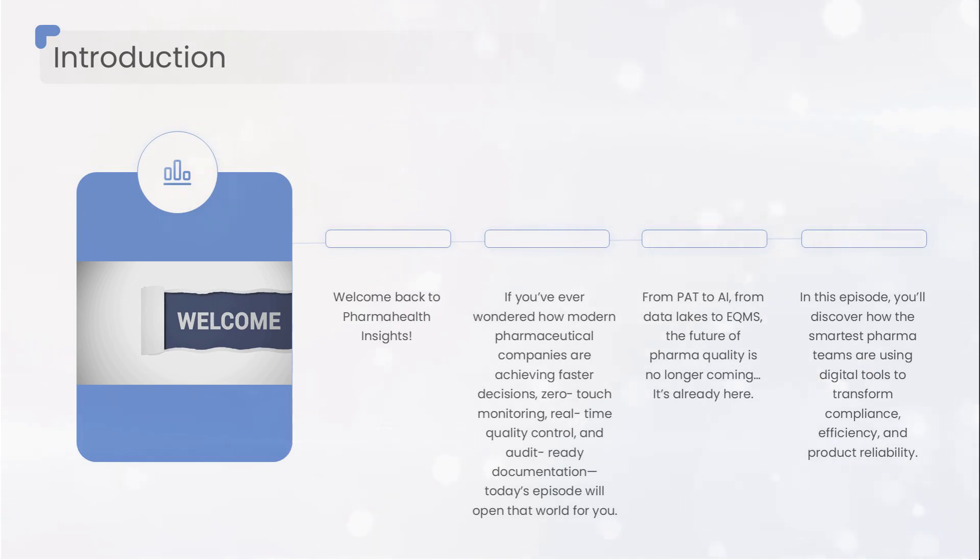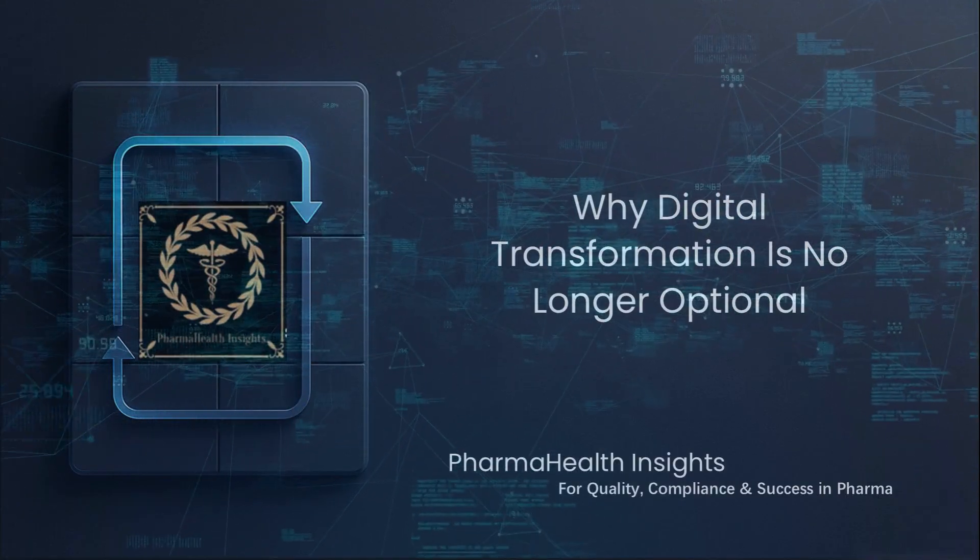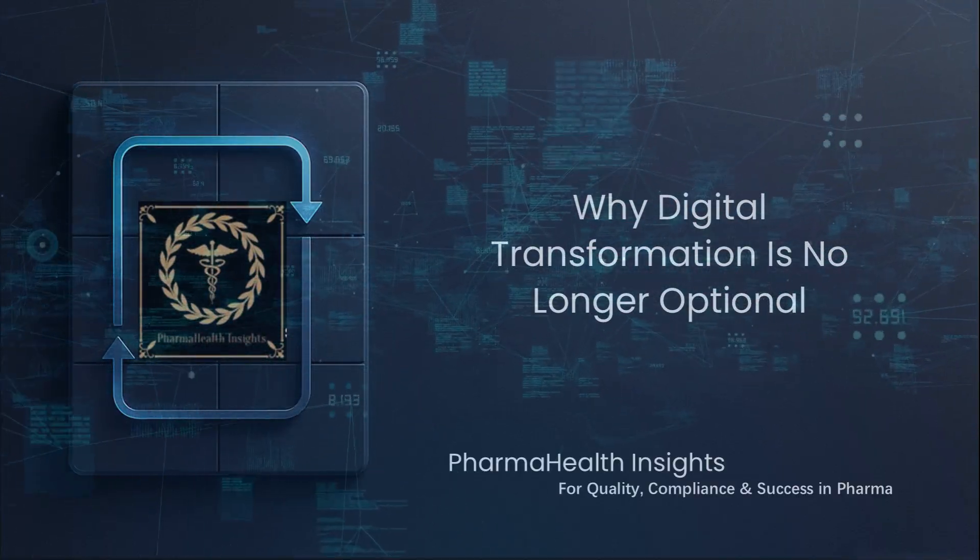In this episode you'll discover exactly how the smartest pharma teams are using digital tools to transform compliance, boost efficiency, prevent failures, and deliver consistent product quality batch after batch, year after year. Before we jump in — ask yourself: what if your entire production line could talk to you in real time?